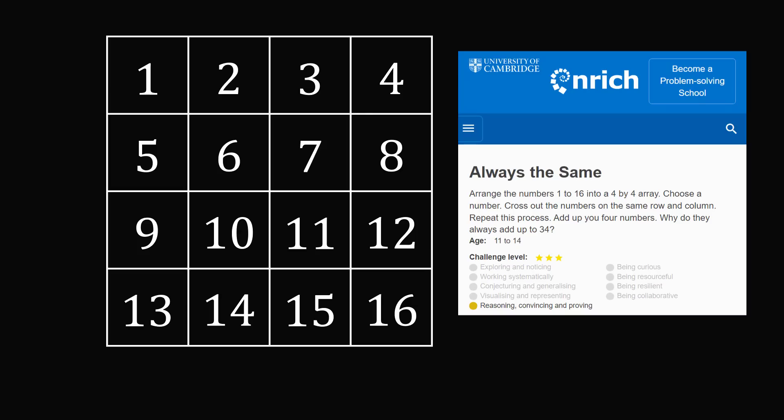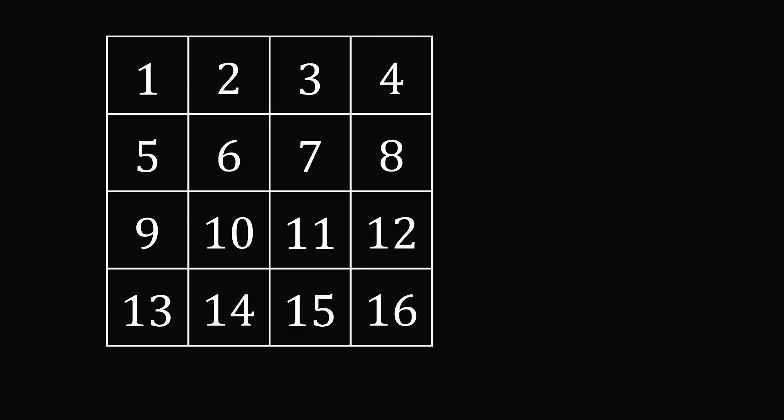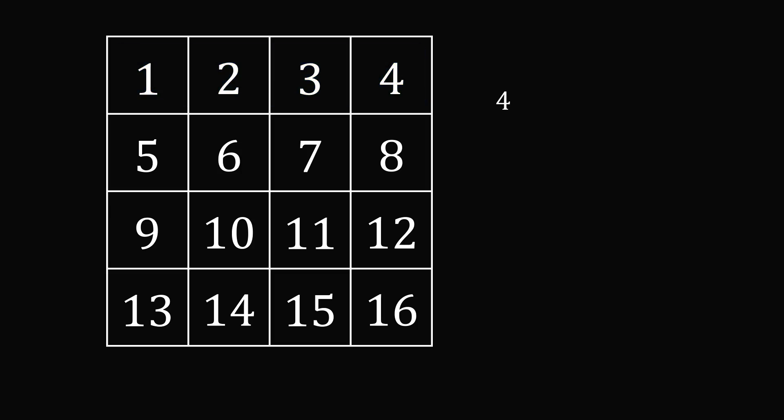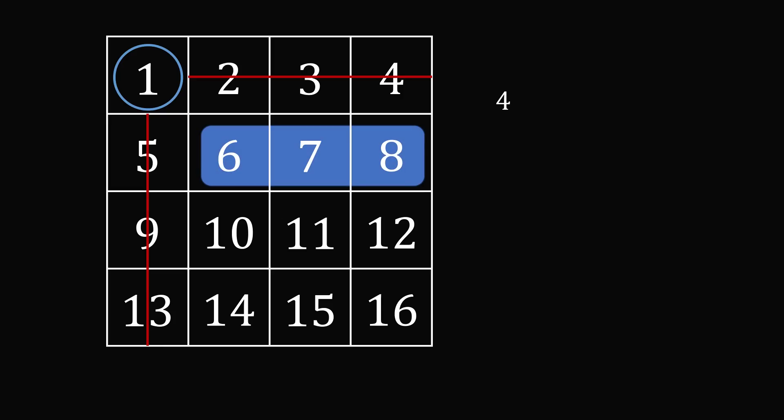So why does this trick work? Let's first go through the process of considering how many different ways people can pick numbers. Let's imagine you first pick a number from the first row — how many options are there? There are four different options. Once we have picked a number, let's say we pick the number 1, we have to cross out all numbers in the same row and the same column. So now how many numbers could we pick from the second row? There are three different options — one fewer than the first choice.